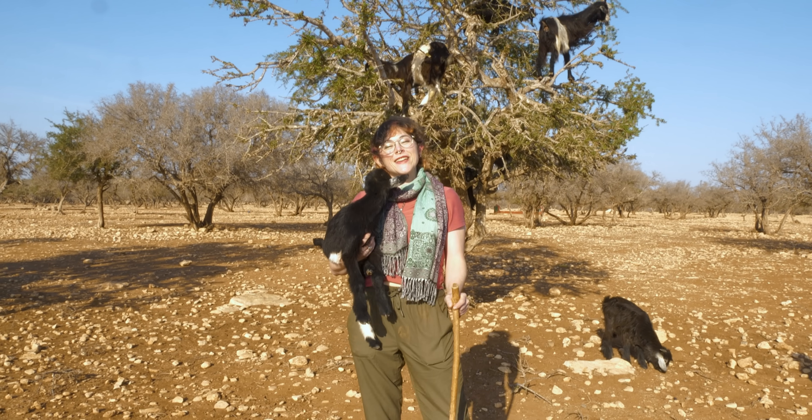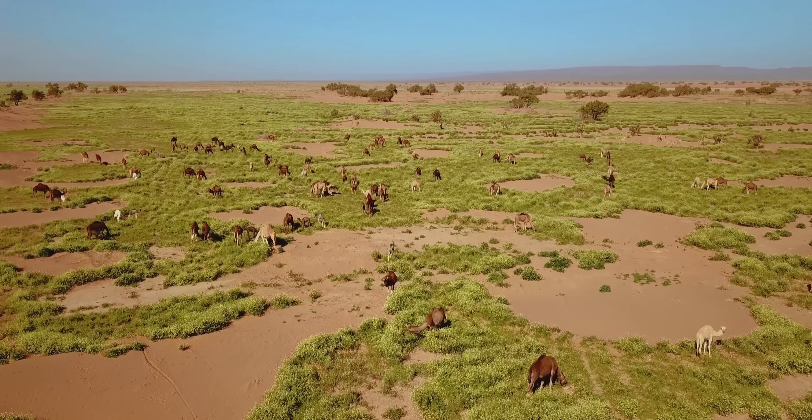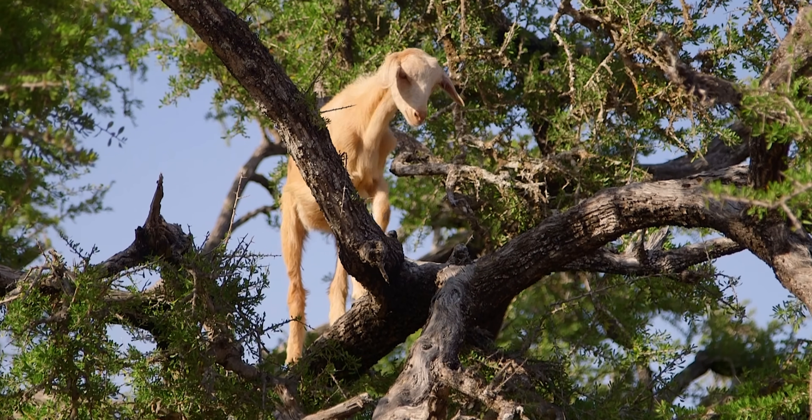Hi, I'm Danielle Dufault, and I'm in an Argan grove, and you're watching Animalogic. We're in Morocco, searching for one of the internet's most iconic animals, the tree-climbing goat.